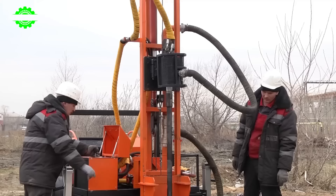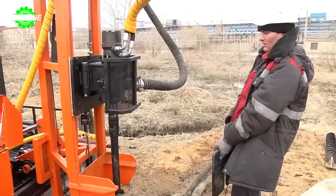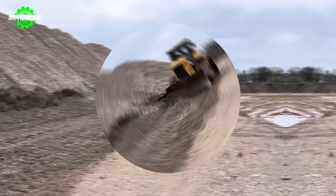Thanks to this feature, users can efficiently control and adjust pressure and temperature, enhancing the stability and performance of the drilling rate during operation.